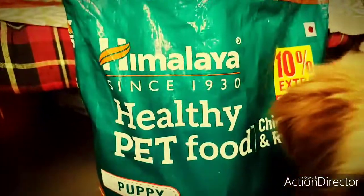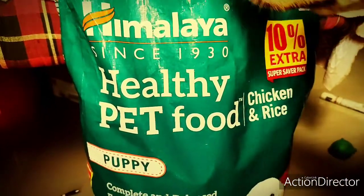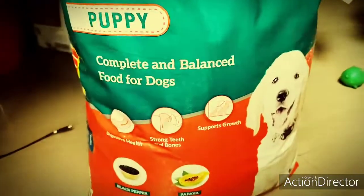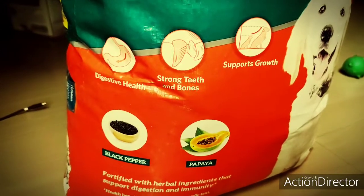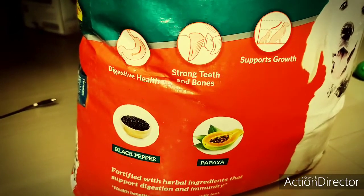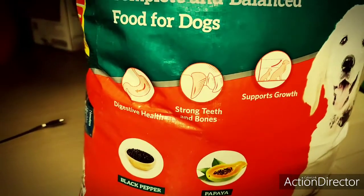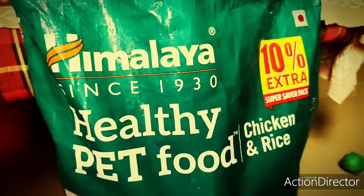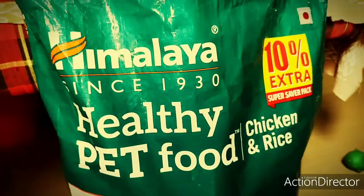And the third one is chicken and rice — this is also a good food. They have also claimed that they have used black pepper just for digestion and to support growth. So it's a little cheap, and the cost is only around 2200.